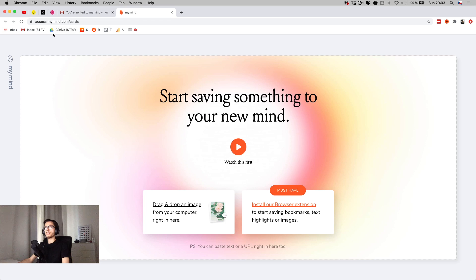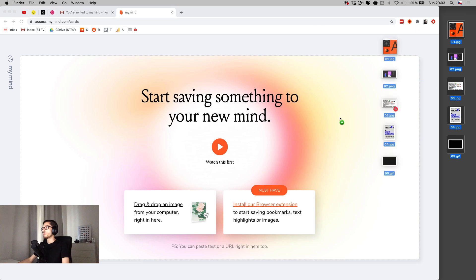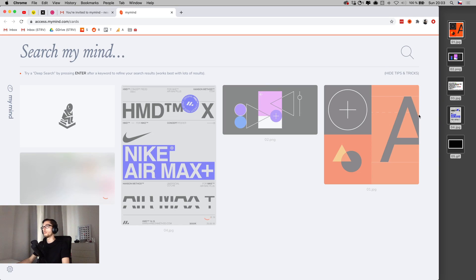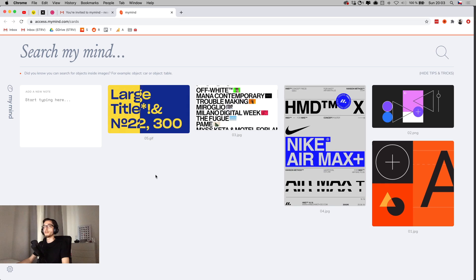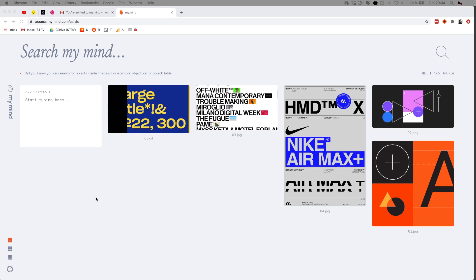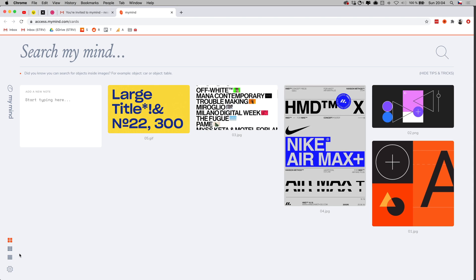So this is the empty library state. Let's try to drag and drop some images — I have a few I saved before recording. I'm dragging four images and one GIF to see if the tool recognizes GIFs and plays them automatically. It's uploading and we've got them in a nice overview. On the left side you can resize the grid by clicking icons to fit more thumbnails, or expand them.